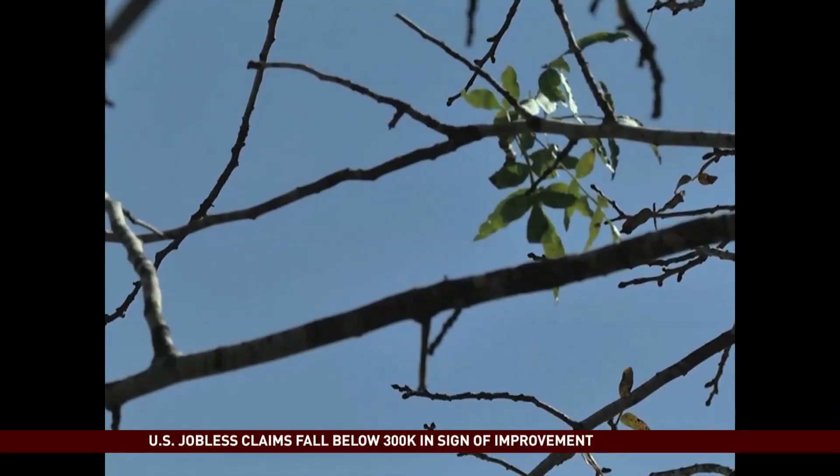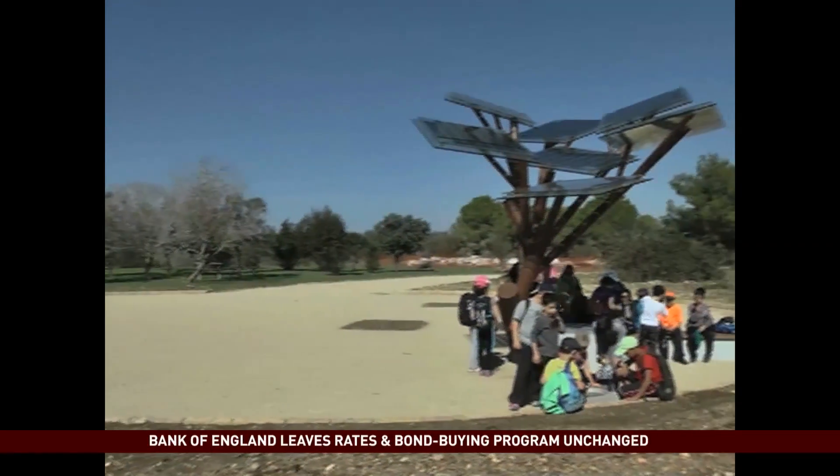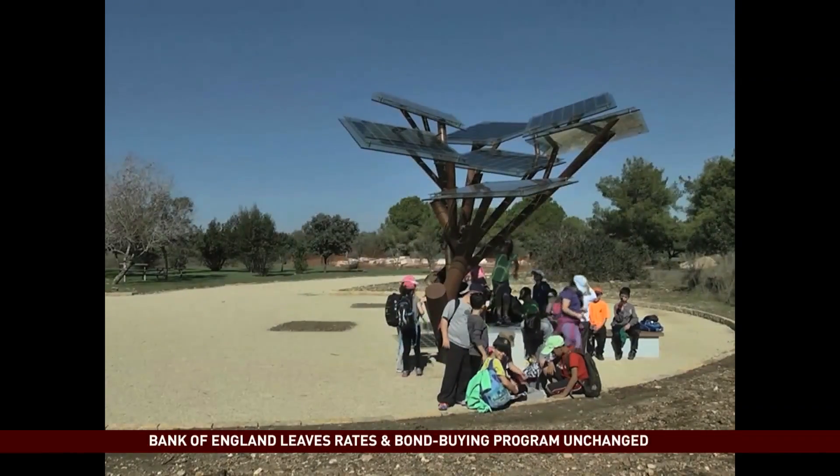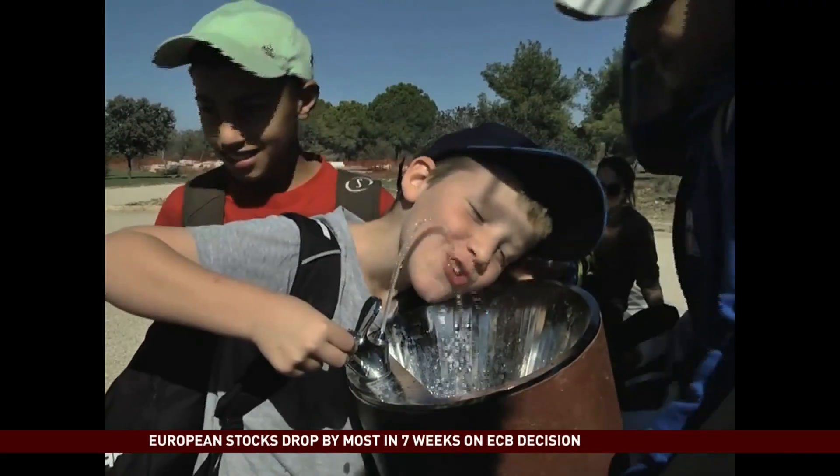A futuristic vision of Shel Silverstein's giving tree, perhaps? That is the aim. Stephanie Fried, CCTV, Central Israel.